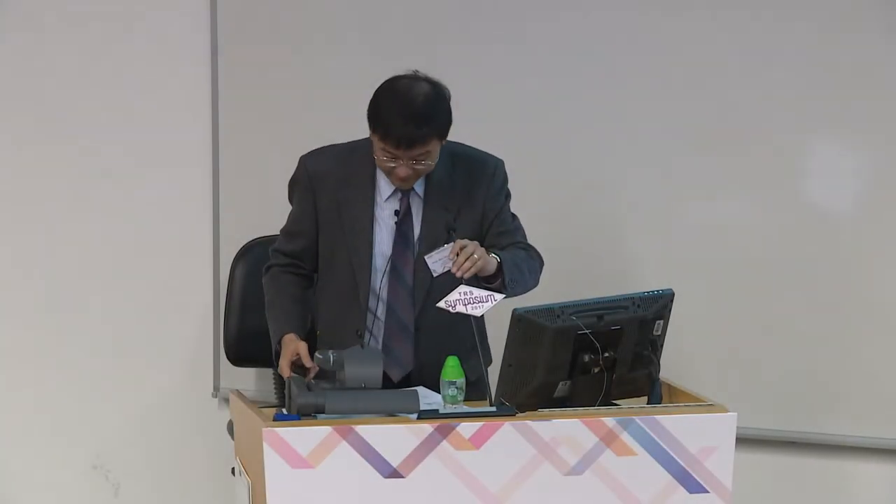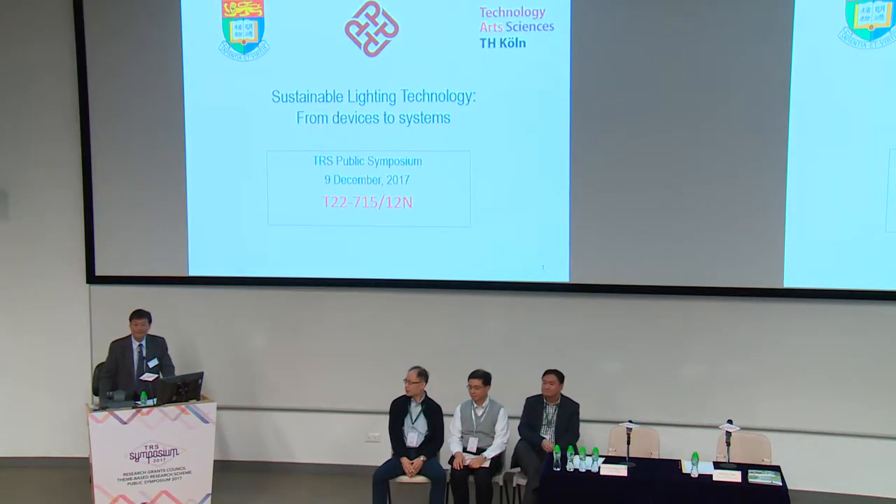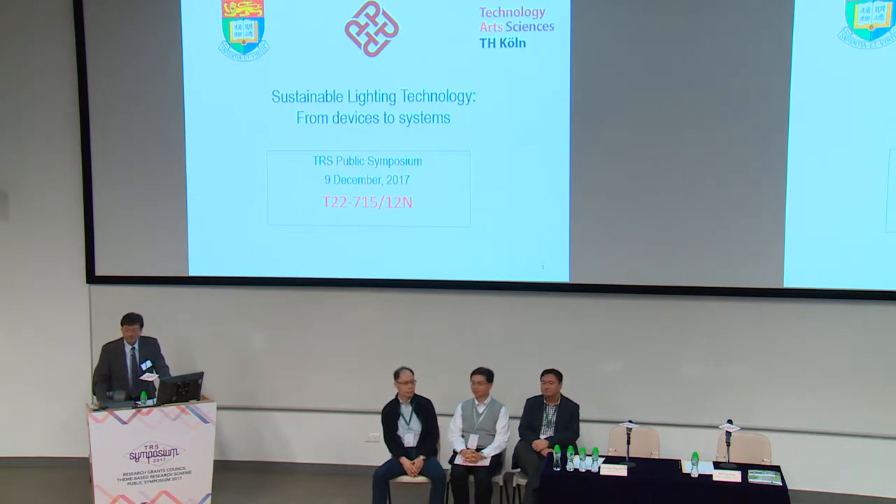Good morning, ladies and gentlemen. Thank you for coming to this session. First of all, I would like to thank the RGC for supporting us for the last five years. We have a relatively small team with two local universities, Hong Kong U and Polytechnic University, plus a German university, Kowloon University of Applied Science.